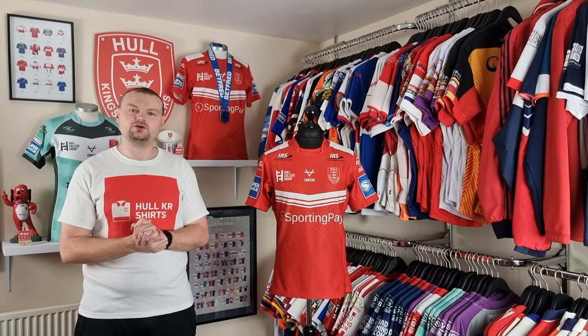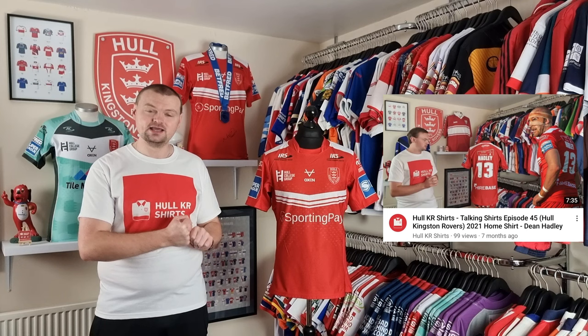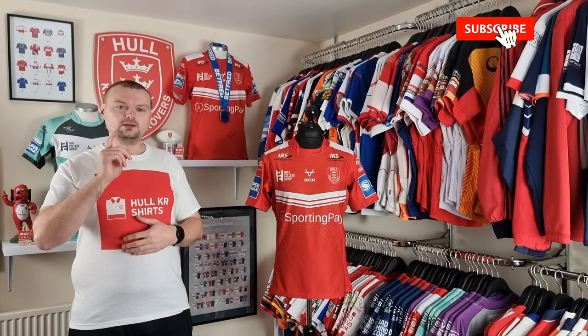Welcome to episode 60 of Talking Shirts. I'm Mike from Whole Car Shirts and today we're going to take a look at the 2021 home shirt again. This is actually the third time I've covered it. I covered it in episode 45 where I took a look at Dean Hadley's shirt that was ripped and cut off him during a game. I also covered it in episode 53 where I covered Matt Parcell's 2021 home shirt and man of the match medal from the round three fixture against Huddersfield.